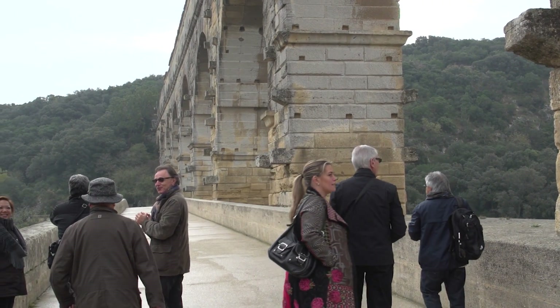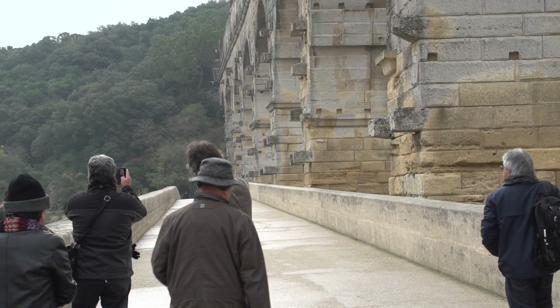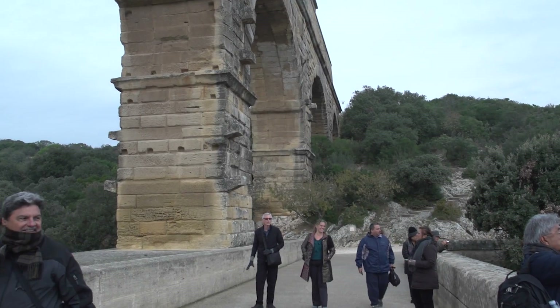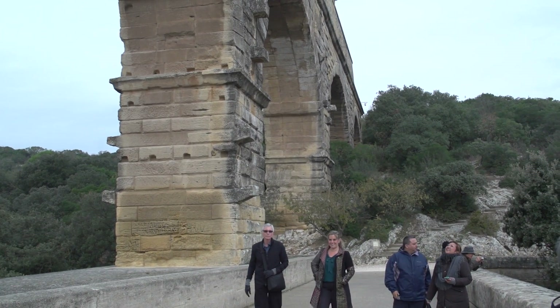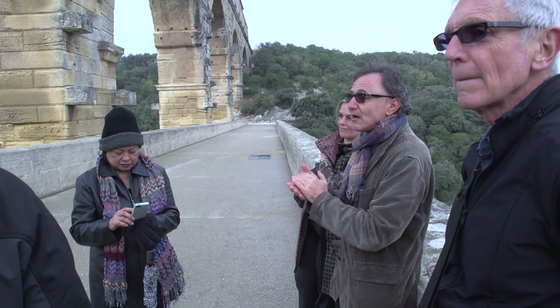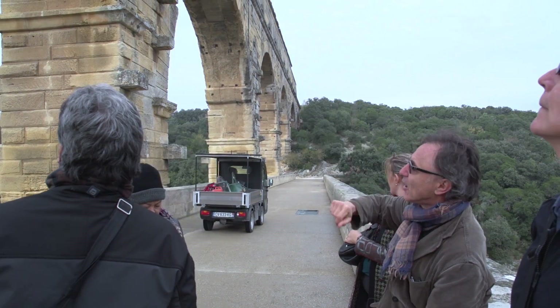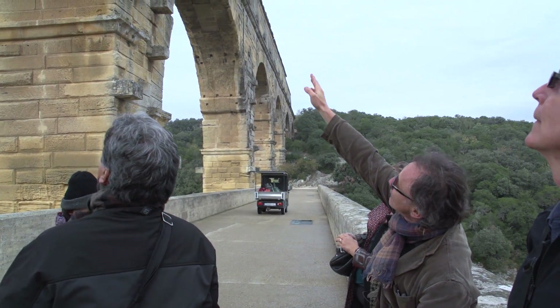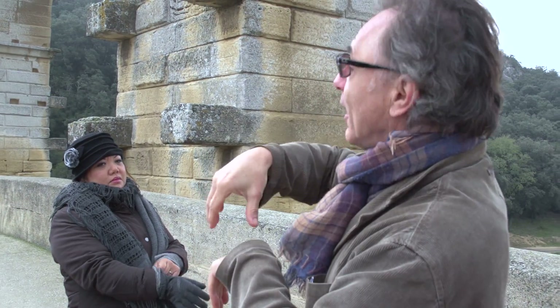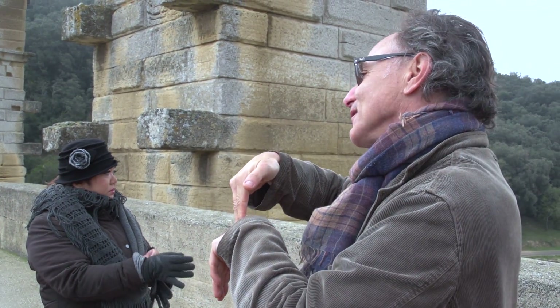A very good way to visit the site is on a private tour from whatever nearby city you're staying at, especially Avignon, which is most convenient. We visited with Provence Reservation on a tour led by Marc, which was really wonderful. Marc brought the site to life with knowledge and humor in a friendly way that made the visit really memorable. This bridge is exceptional for its state of preservation — it's the best preserved Roman bridge.